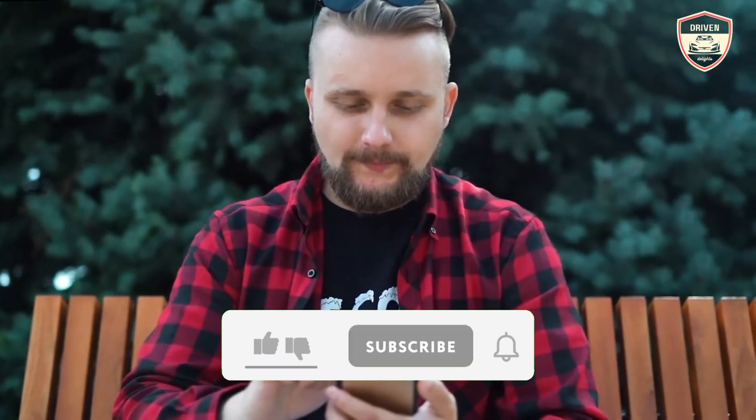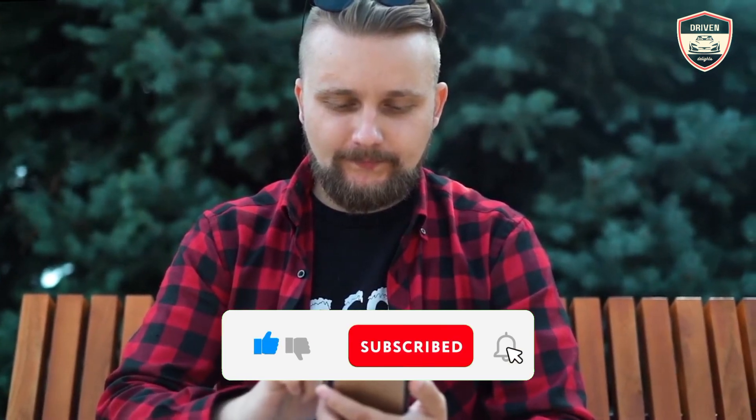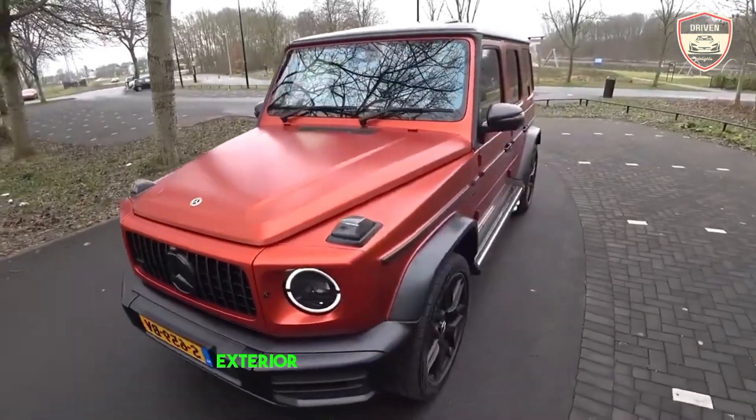Before starting, don't forget to like and subscribe to our channel for more future updates. So let's start — exterior.